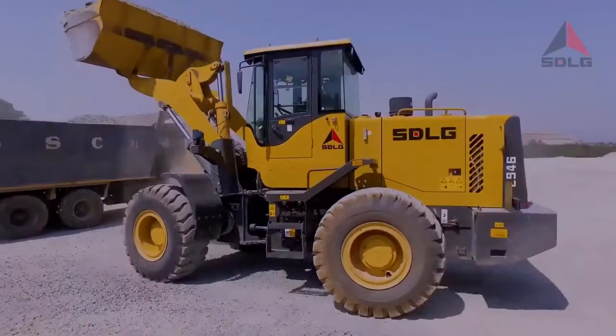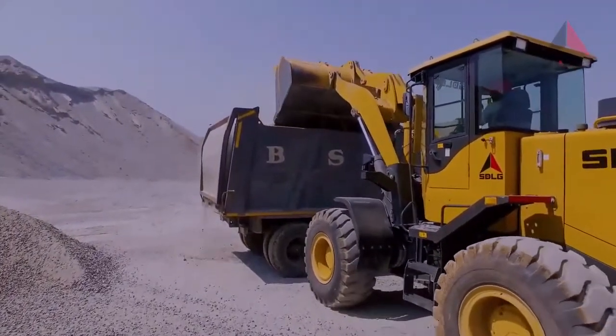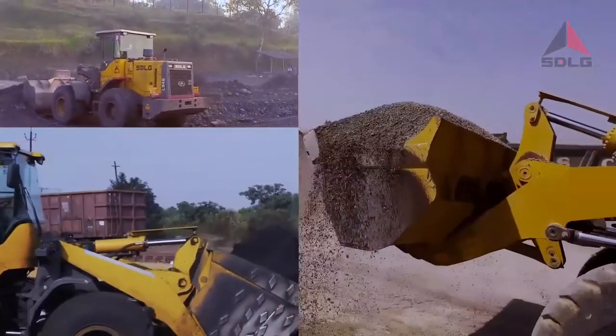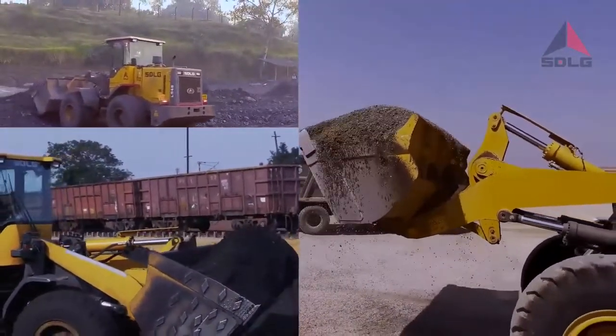Being bigger than the standard in the small loader category, the L946 produces more. The average production is 20% more than what other machines can do in the same space, so you get your job done faster with less hassle.